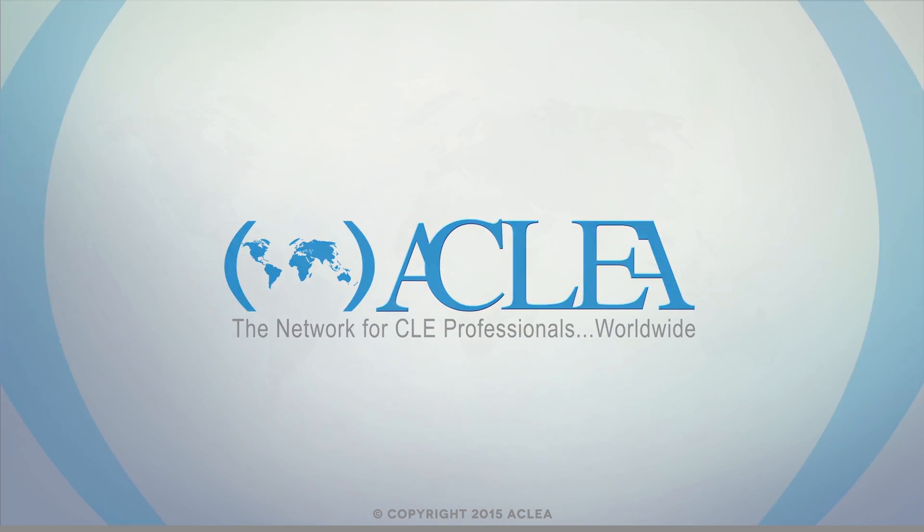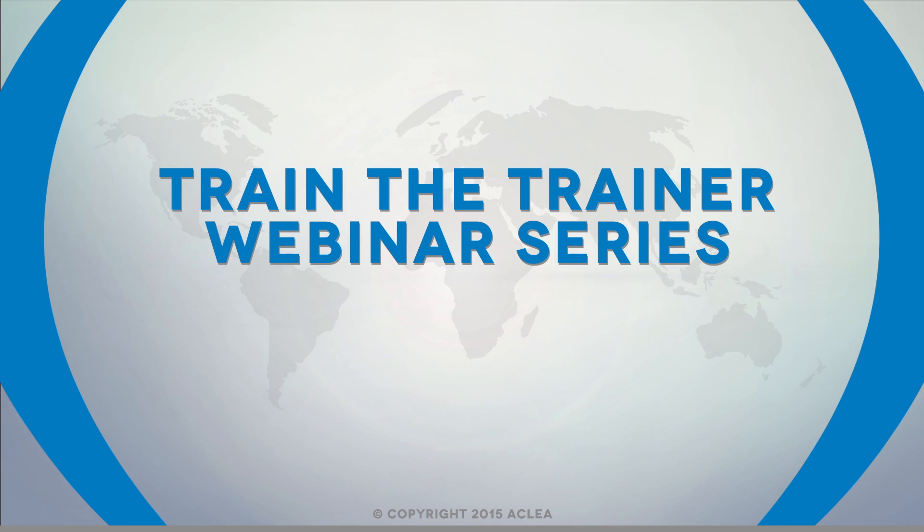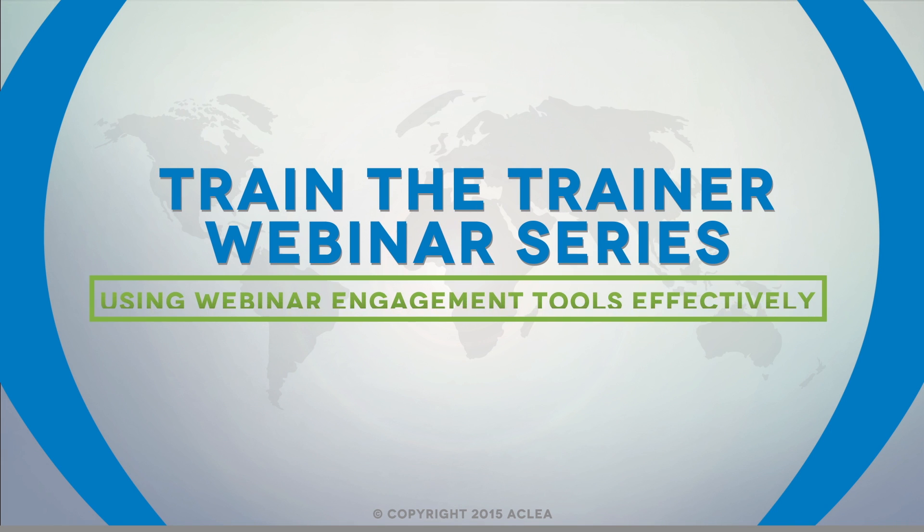Acclia is proud to present the Train the Trainer webinar series. You're watching 'Using Webinar Engagement Tools Effectively' with Steve Hughes.